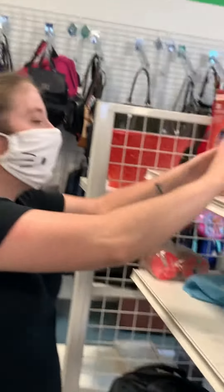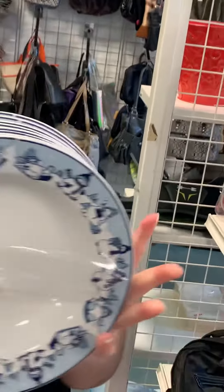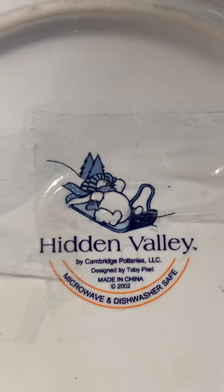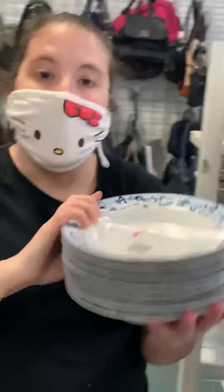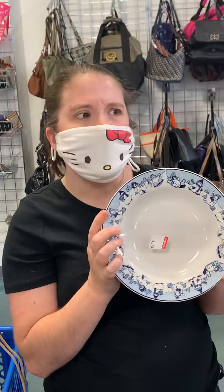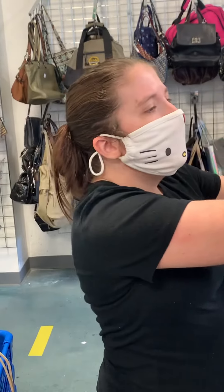I always look for stuff like this — this comes with more than one plate, and I always look at the bottom to see who it's made by. Then I look it up on eBay, and if it's worth it to buy — like this is $3.99 — you can probably flip this for an easy $30, $40 on eBay. Just some things that I look for.